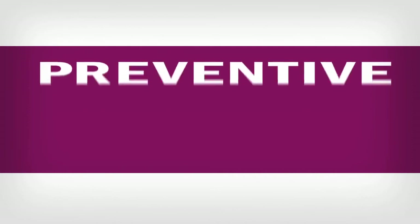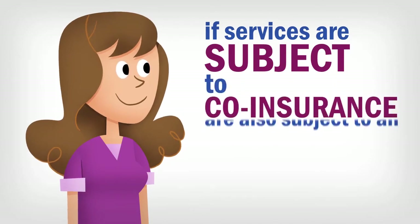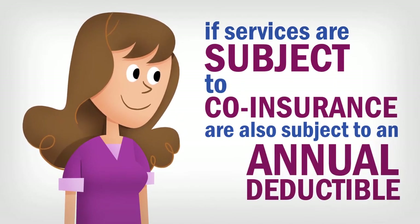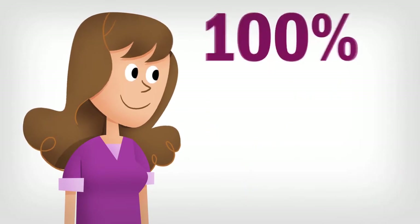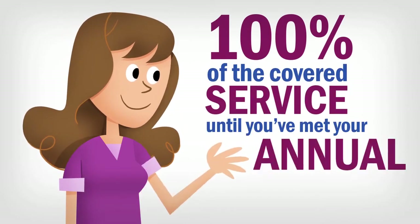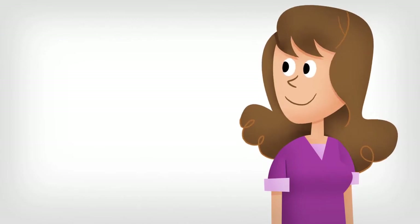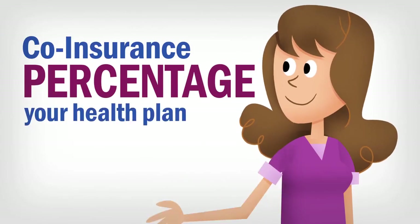Some services, like preventive care services, will not be subject to co-insurance. If services subject to co-insurance are also subject to an annual deductible, you'll be required to pay 100% of the covered service until you've met your health plan's annual deductible. After that, you'll be required to pay whatever co-insurance percentage your health plan requires.